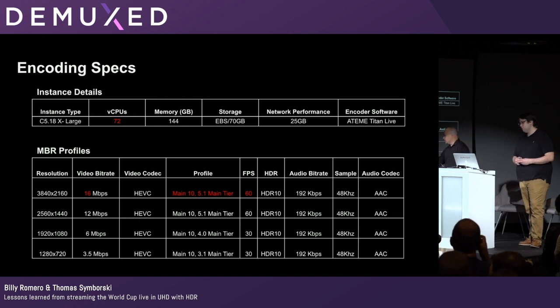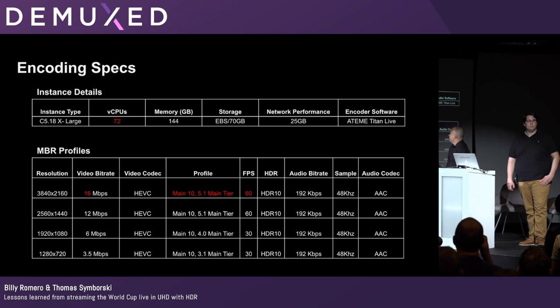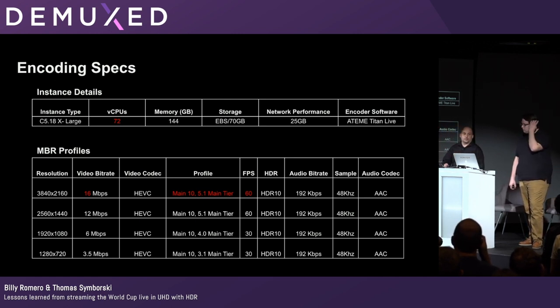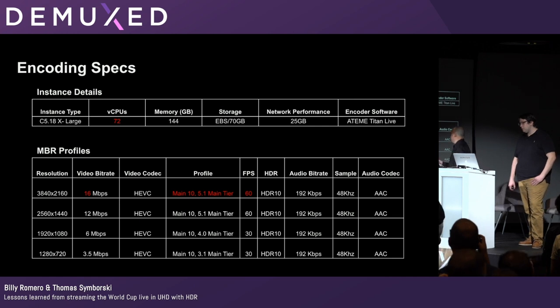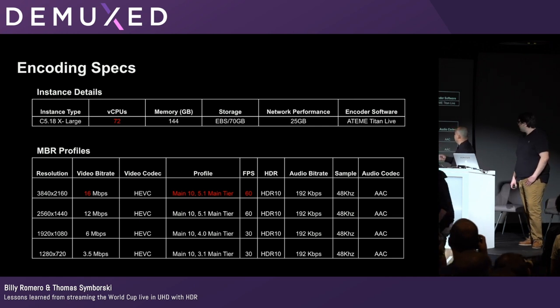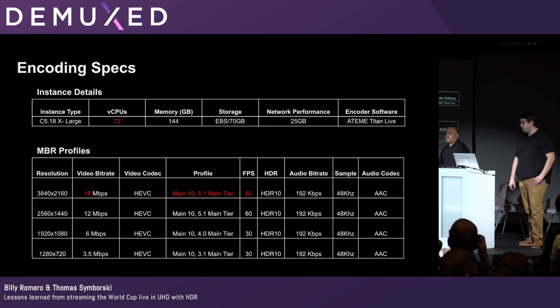Once we finalized the encoding vendor, we installed their software on two EC2 instances. These were some of the largest compute instances available in AWS — the C5.18xlarge: 72 CPUs, 144 GB memory, 25 gigabit network throughput, probably a little more than we needed, but happy to take it. Once we had network connectivity in place, we started getting some test feeds from CenturyLink, which let us start playing around with different profiles and how we wanted to set everything up.